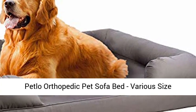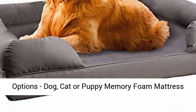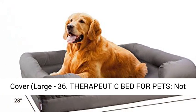Petlo Orthopedic Pet Sofa Bed, available in various size options for dog, cat, or puppy. This memory foam mattress is a comfortable couch for pets with a removable washable cover, available in large 36-inch and other sizes.